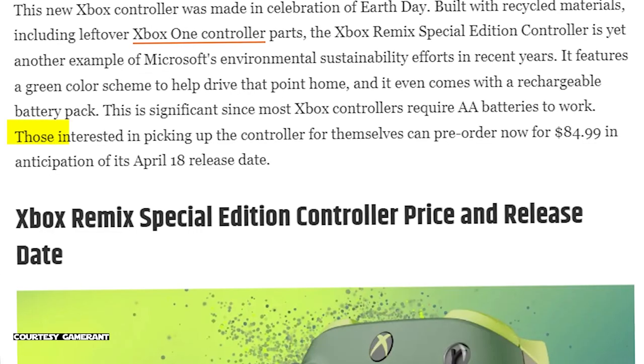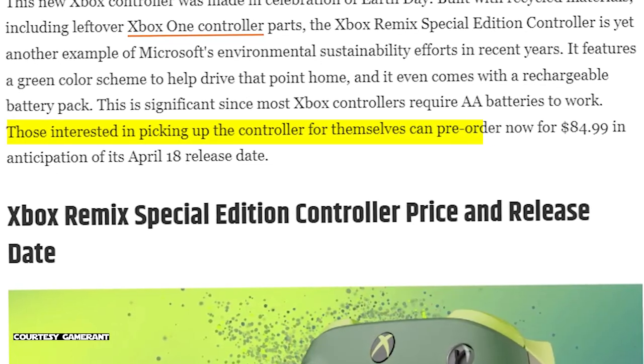The color scheme will be green, of course. The price will be $84.99 USD and it will be released around April 18th.